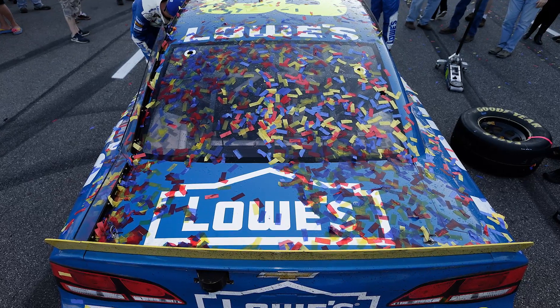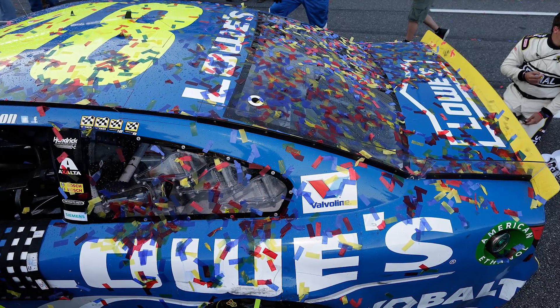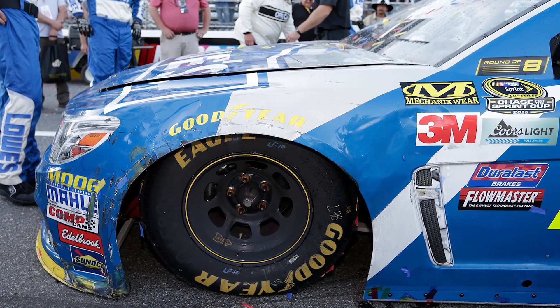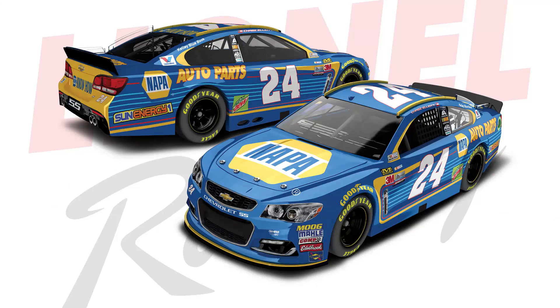You really want to get this diecast. It's the diecast that locks him into the next round — the final round of the Chase — where he's gonna run for a seventh title that ties Richard Petty and Dale Senior. Dale Senior's last championship was in 1994. Get that order in for that diecast at lionelracing.com or through your local dealers. And don't forget, we have some awesome 2017 releases that you can order online at lionelracing.com or through your local dealer.